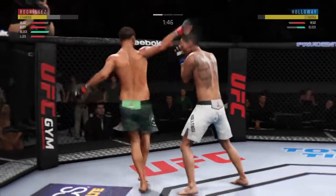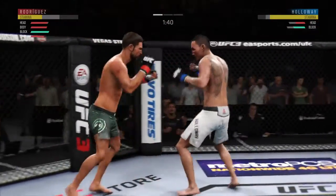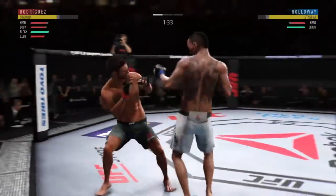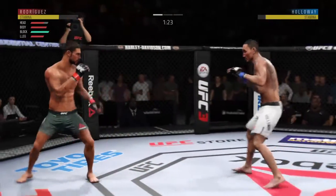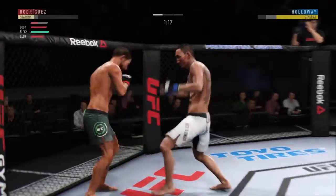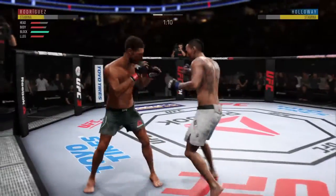Now starting to snap off that jab — big punches. He hurt him with that hook. Big body shot! Big body shot! Straight right. Goes for the head kick but misses. Big kick to the head — he's hurt, he's stunned. Big body shot, beautiful body shot there too.